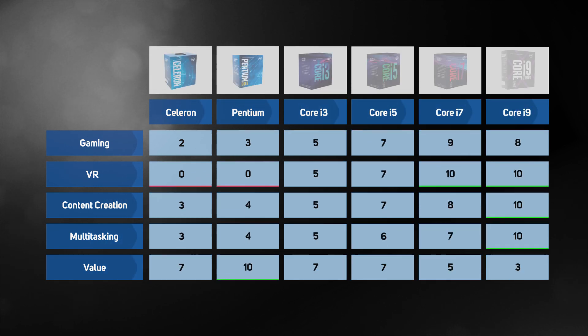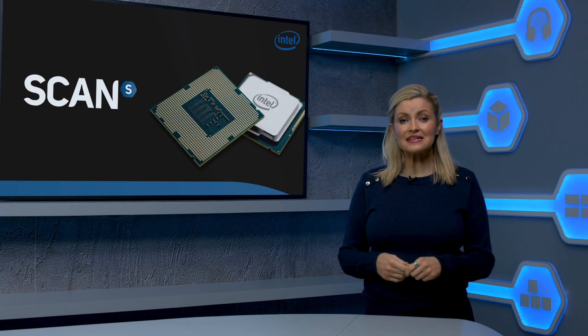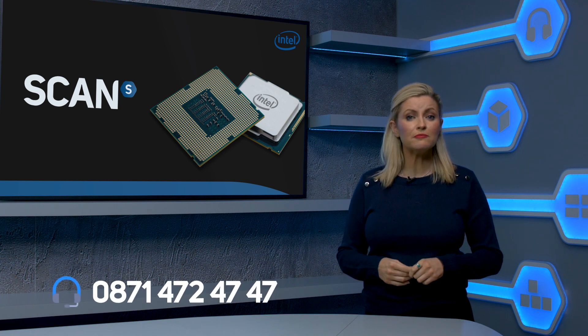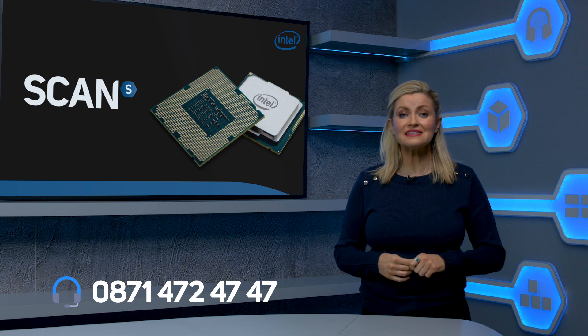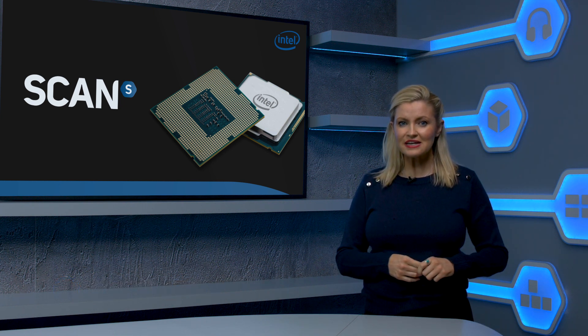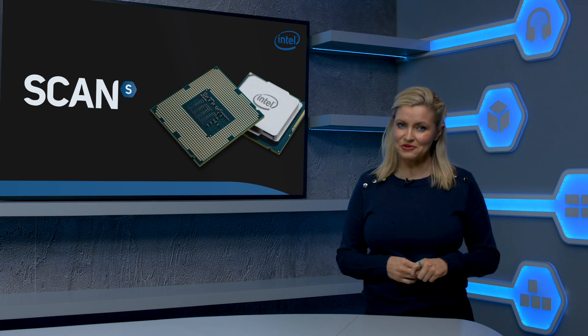All Core i9s are overclockable. And if you're still not sure which Intel CPU is right for you, this table should help, as it shows the key characteristics rated out of 10 of the main processor families. We hope you found this buyer's guide helpful. Don't hesitate to speak to one of our friendly advisors for more advice if you've still got any questions on how to select the perfect CPU for your needs. And keep your eyes peeled for the other helpful videos in our how-to guides, and shop the range of CPUs at Scan.co.uk.